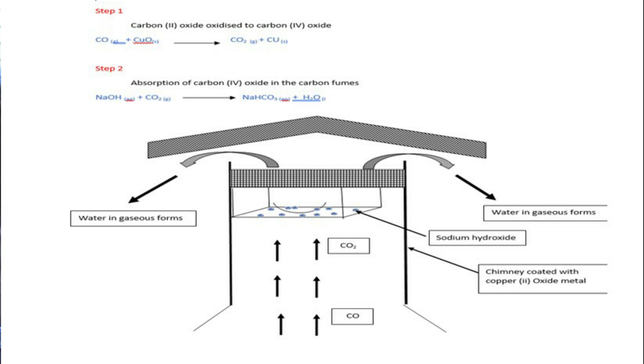The carbon 4 oxide is absorbed by sodium hydroxide, which is usually placed in the upper parts of the chimney, hence there is normal production of carbon 2 oxide.